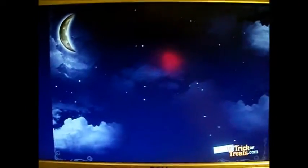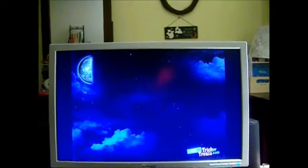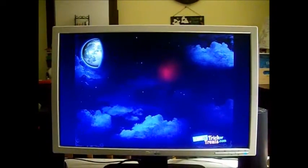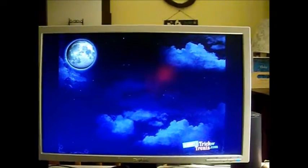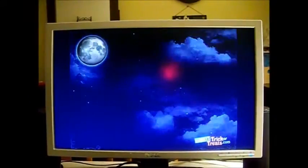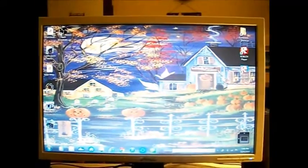This is my screensaver - I really hate that red light showing but I don't know how to stop that. Anyway, this is my screensaver on my computer. It's from Hershey's - Hershey's trick-or-treats.com - and it has sound effects: bats flapping and werewolves howling in the background. It's pretty neat.